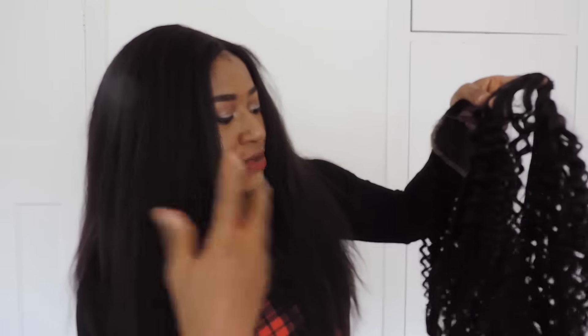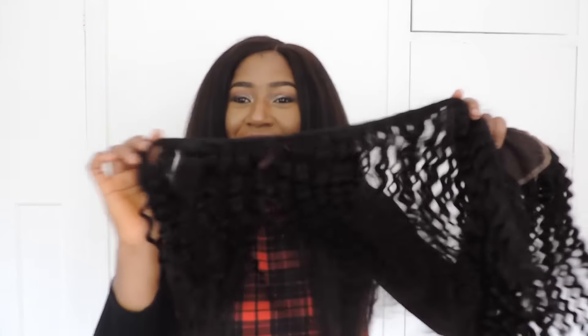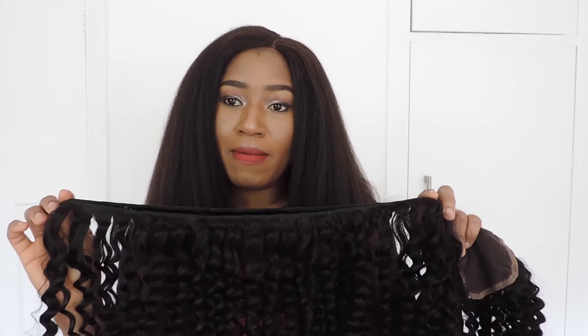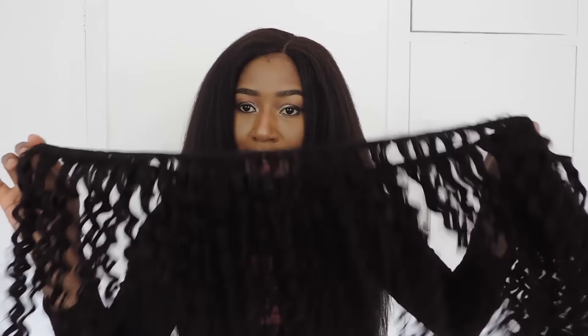I normally have bold curls and you see me wearing straight hair most times, so I don't know — let's see how this hair holds up. I just wanted to quickly show you this hair, and maybe next time I come back to talk about this Alimoda Malaysian Curly hair, it will be on my head and we'll talk about it more. Thanks so much for your time and thanks for watching, bye!